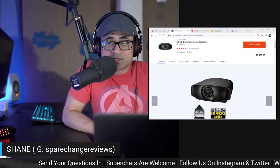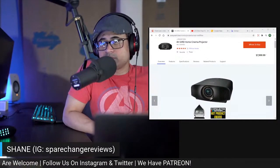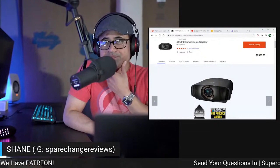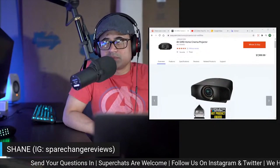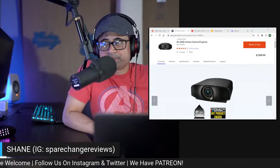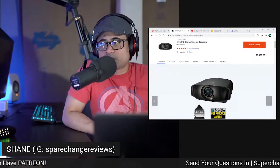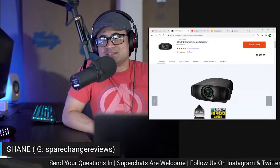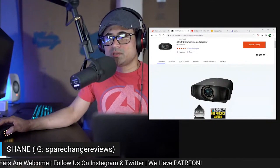I don't know if the new projectors are going to have HDMI 2.1, but I would hope so — especially with the PS5 coming out, I would think that would be a priority. I would venture to say they probably will have HDMI 2.1 on the new models, and they'll probably still be IMAX Enhanced certified. Honestly, when I had this one, I didn't see a real difference — it never really kicked into an IMAX Enhanced mode. So be on the lookout for that.